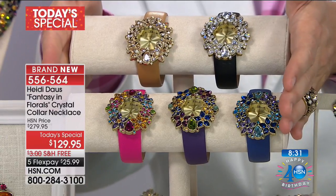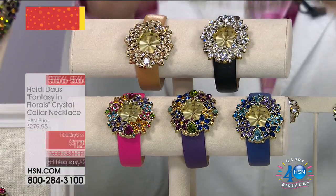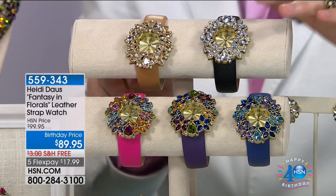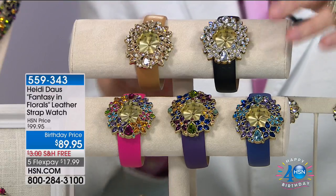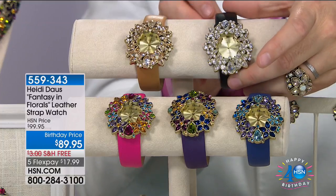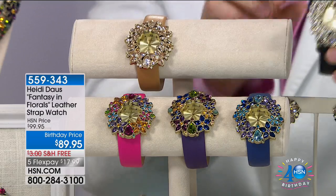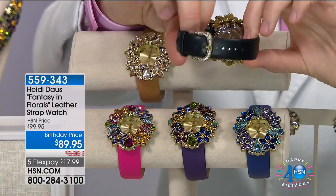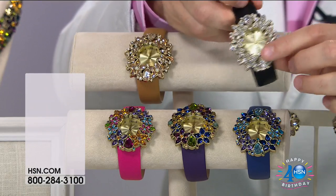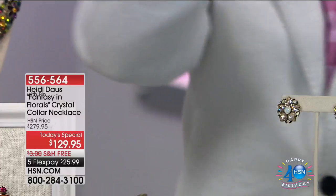This is a watch designed to go with the collection. So you've got a watch that goes right back to your amazing, beautiful, gorgeous fantasy and florals. This is a genuine leather strap as well, Heidi. It really is a very special opportunity to get a most exquisite couture watch home for this crazy, crazy price. I can't believe my eyes. If you're on the matching watch — beautiful precision quartz movement as well.